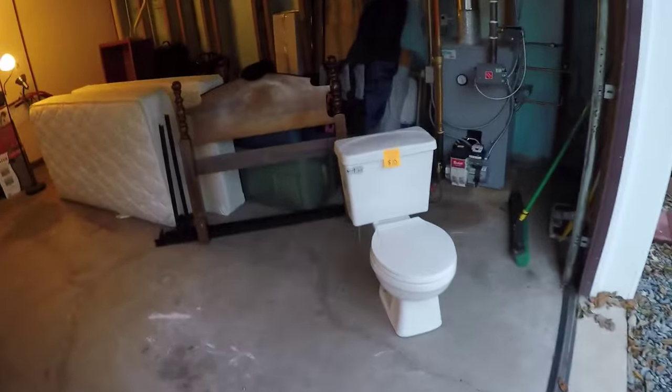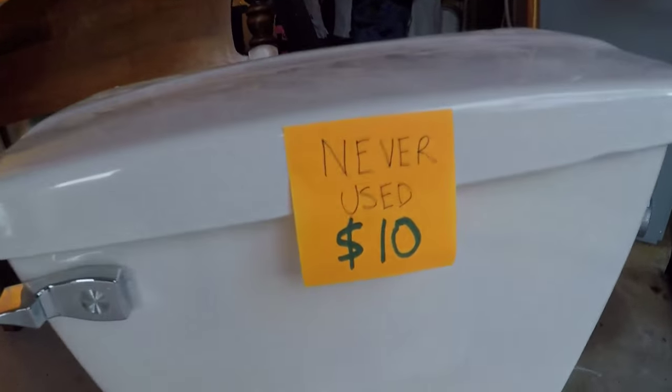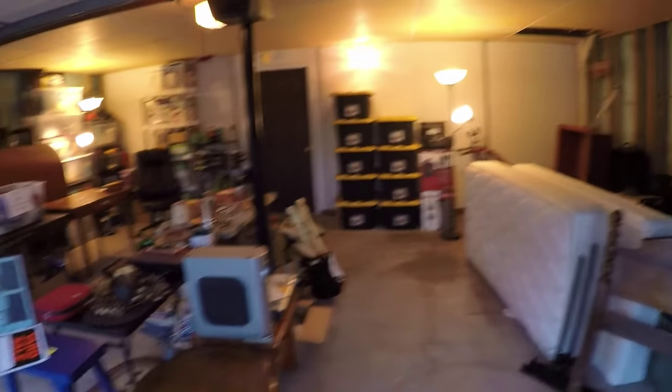Any garage sale wouldn't be complete without a toilet, and you're going to see that right when you walk in — never used, $10. That's the one I took out of the bathroom that's right behind that wall right there. And then you've got the standard stuff.